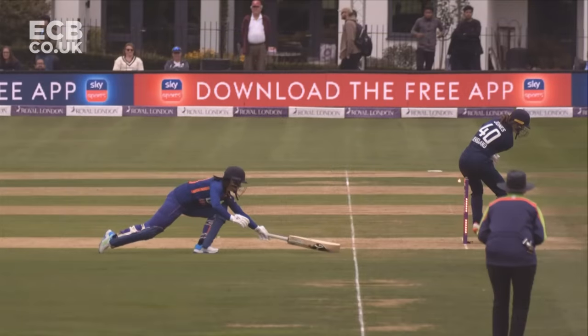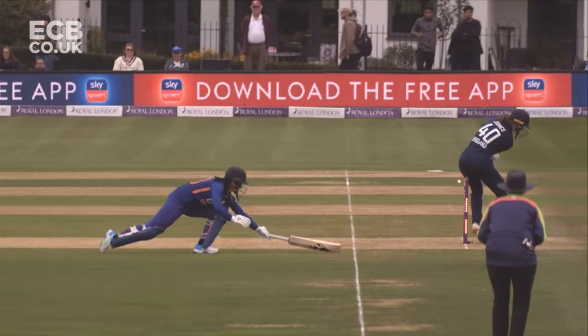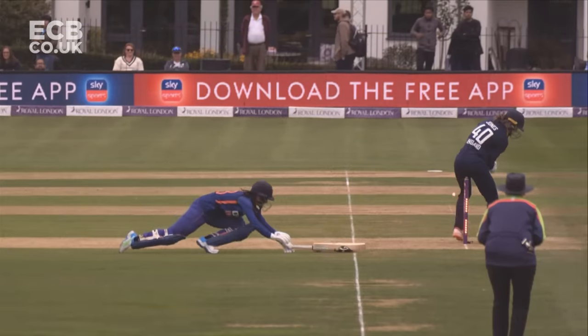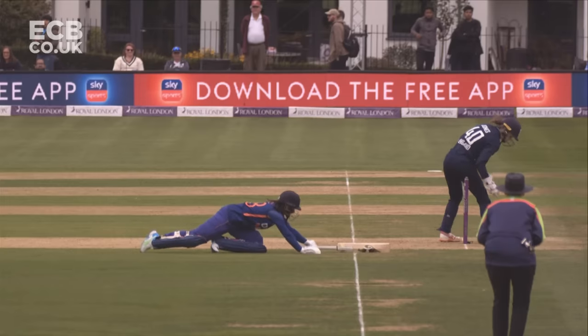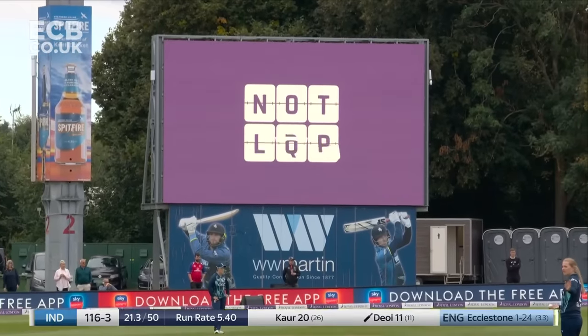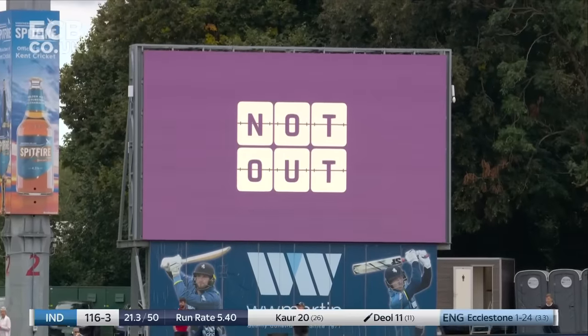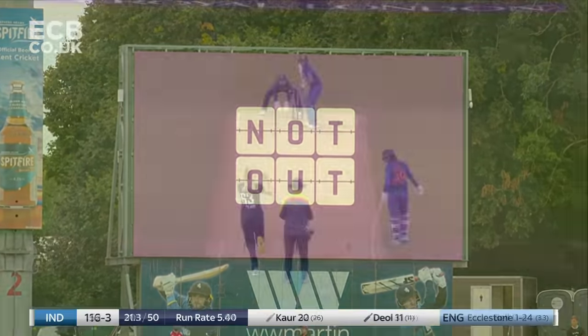Amy Jones has just clipped the stumps with her body as she's been trying to deliver the ball. As you see so often in the modern game, the keeper likes to stand in front of the stumps. We saw that a couple of times from Diol at the start of her innings on Sunday.